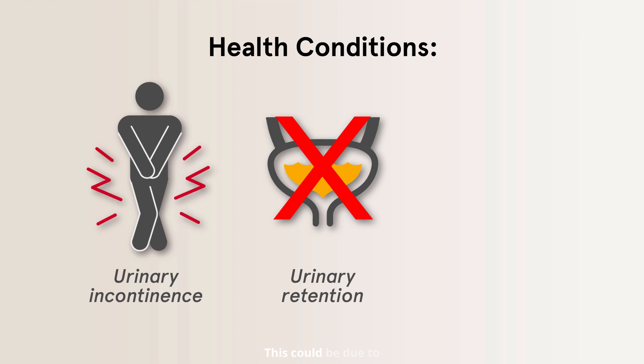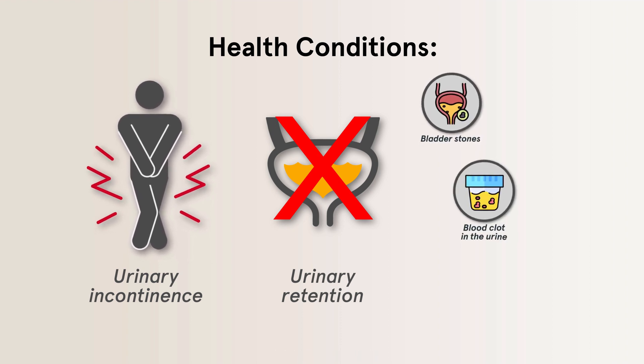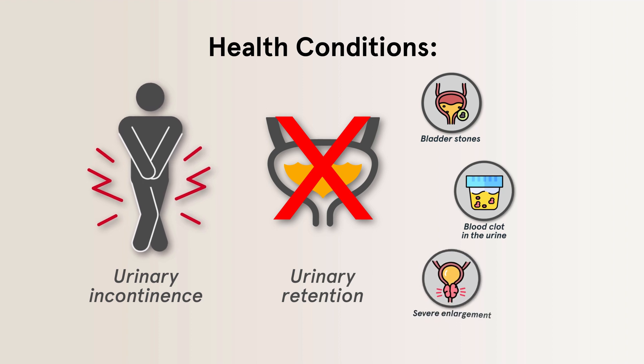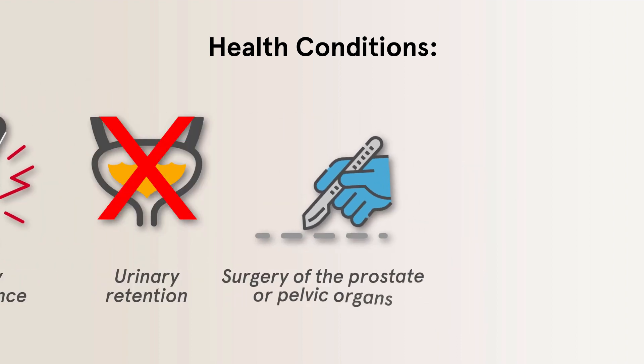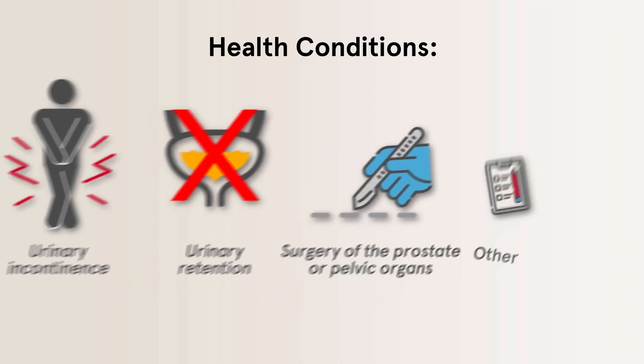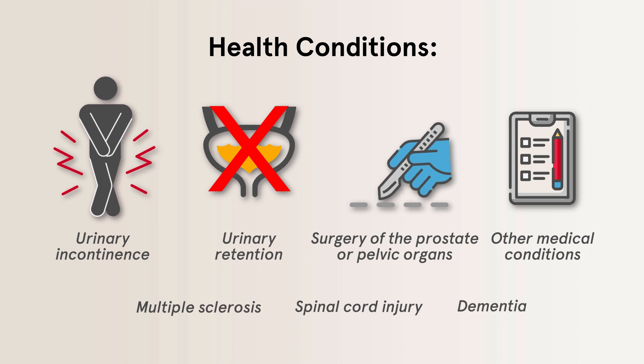Urinary retention could be due to bladder stones, blood clots in the urine, severe enlargement of the prostate gland, surgery of the prostate or pelvic organs, or other medical conditions such as multiple sclerosis, spinal cord injury, or dementia.